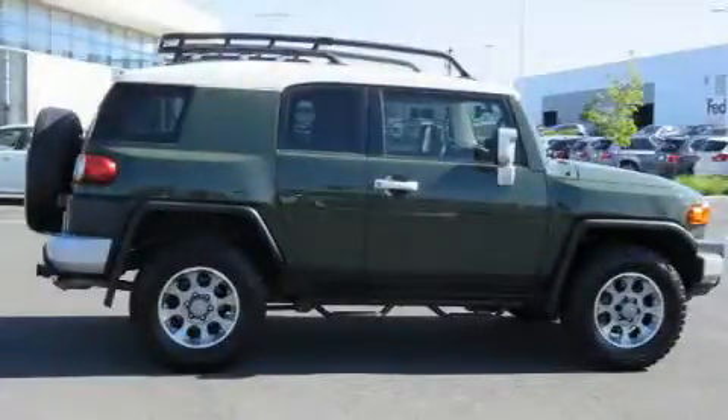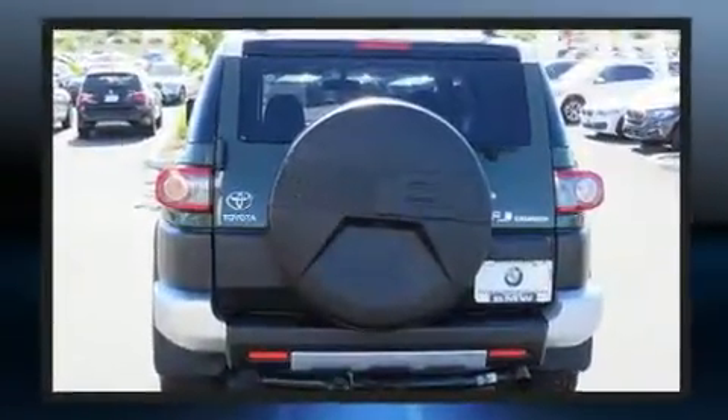You can expect a lot from the 2013 Toyota FJ Cruiser. It features an automatic transmission, four-wheel drive, and a four-liter six-cylinder engine.